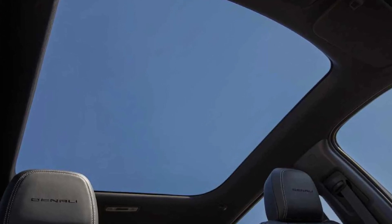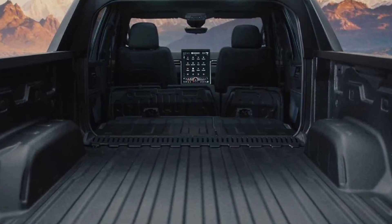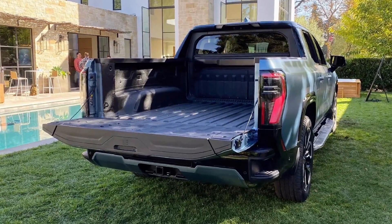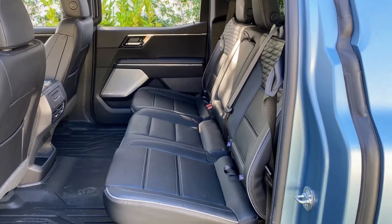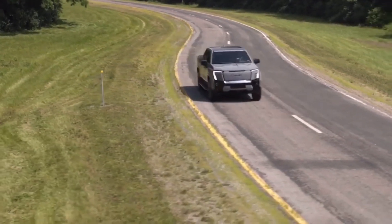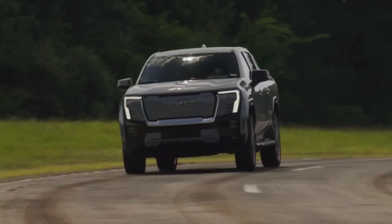The starting price of the Denali max range model is $100,495, with the extended range version coming in at $91,995. More affordable versions such as the AT4 and Elevation are planned for 2025 or 2026. That concludes our analysis of the 2025 GMC Sierra EV Denali — leave your comment on what you thought of this electric pickup until next time.